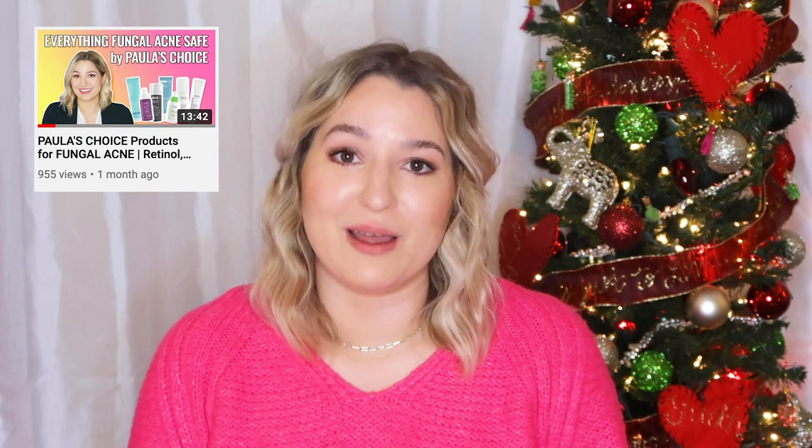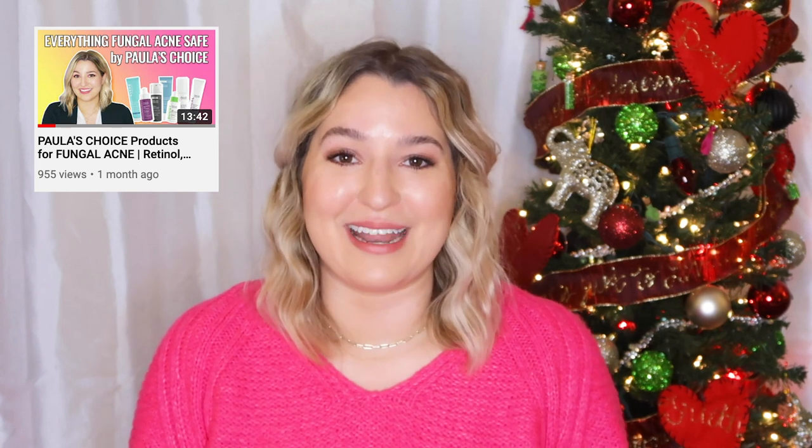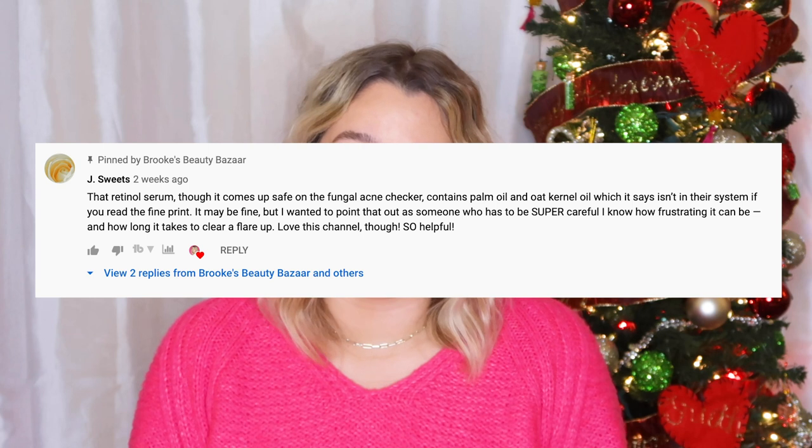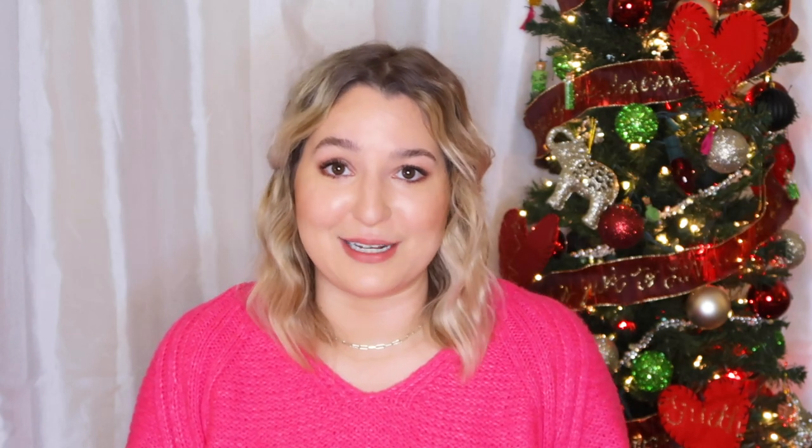I do have a video I'm going to link on Paula's Choice, but I want to quickly point out: there was one product I mentioned — the retinol, which I was most excited about — and one of you kindly pointed out and fact-checked me on that. It turns out it is not fungal acne safe and I totally missed it, which is fine. I make mistakes and I'm okay with admitting that. But it's a good reminder to always double check your ingredients list, especially from the bottle, and also be aware that any time a package changes, a product's formula can completely change.